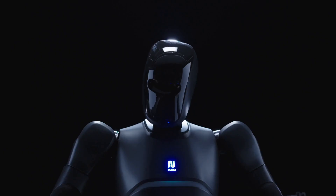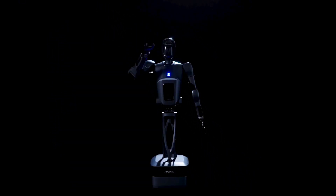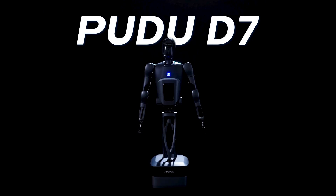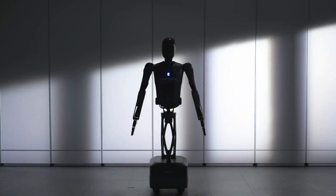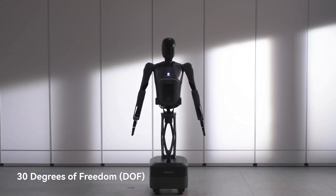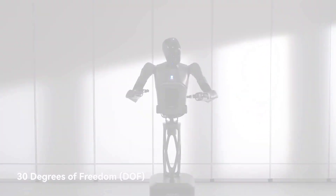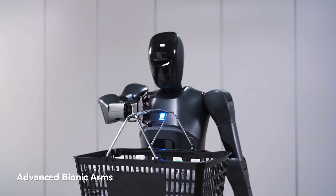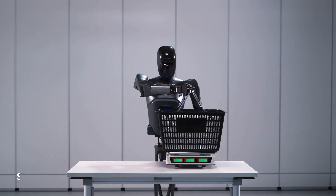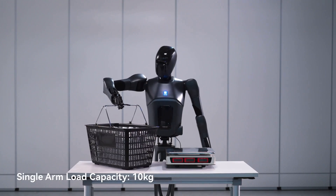Meet the PUDU D7, the future of robotics. The PUDU D7 is a revolutionary robot designed to transform industries with its advanced capabilities, versatile applications, and innovative AI system. PUDU Robotics envisions a future where robotics enhance human productivity and quality of life. Join us as we explore the impressive features and potential of the PUDU D7.